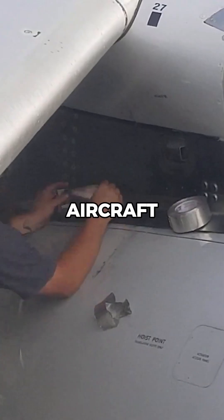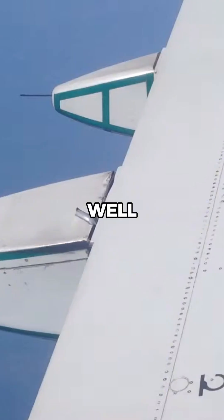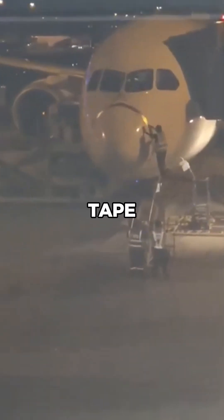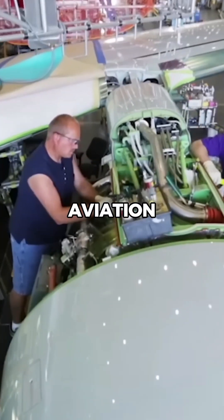Why do airlines use duct tape to fix aircraft? Well, this isn't regular duct tape. It's something far more advanced called speed tape, designed specifically for aviation.